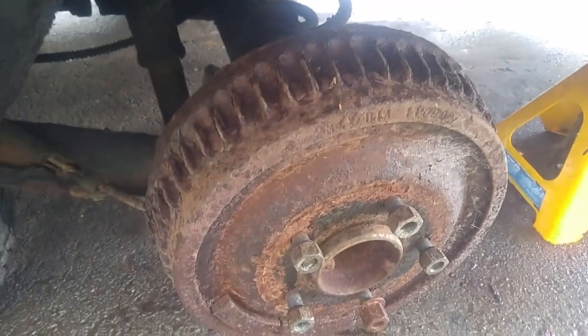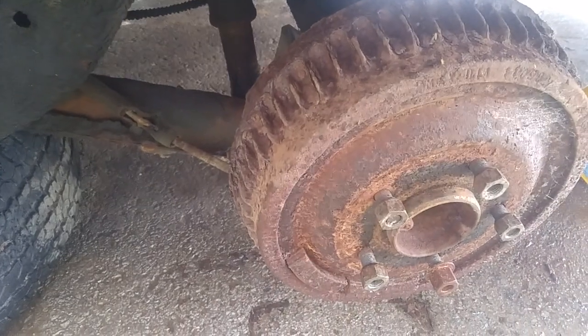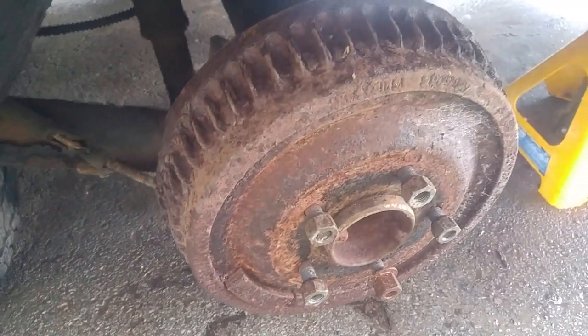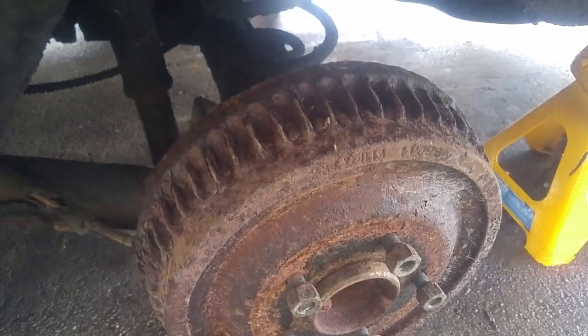I need to order shoes, drums, brake kit, lines, flex lines — whatever I need in the back. I'll know more once I get a report. I'll probably do wheel cylinders too. Going in that far, I might as well replace the cylinders.